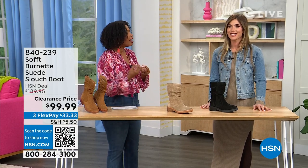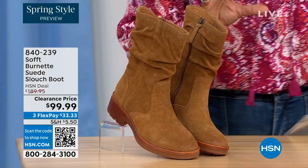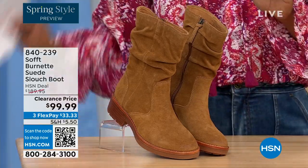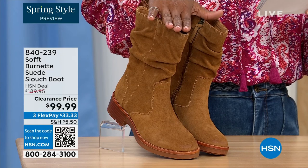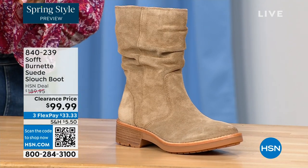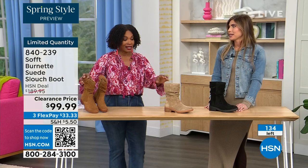We're talking Soft — a fantastic brand, nearly 100 years old, and they really do make shoes with comfort in mind, but also the style and quality that goes along with it. What you're looking at right here is called the Burnett — it's a suede slouch boot. We don't have a lot of these left. We've got a few colors: this one is called Brandy, and this color all evening has been going first. The lightest option today is called Barley, and then we have it in black. Sizes 6 to 11 including half sizes in medium widths, and we took $90 off our regular HSN price — this is a steal.